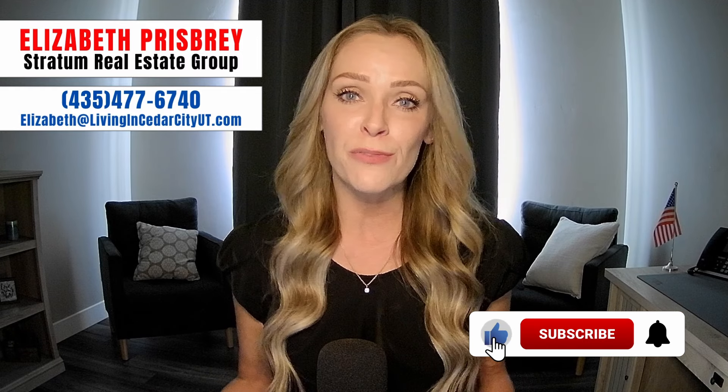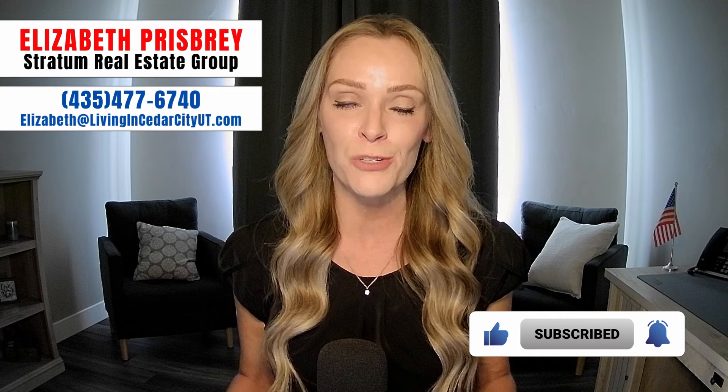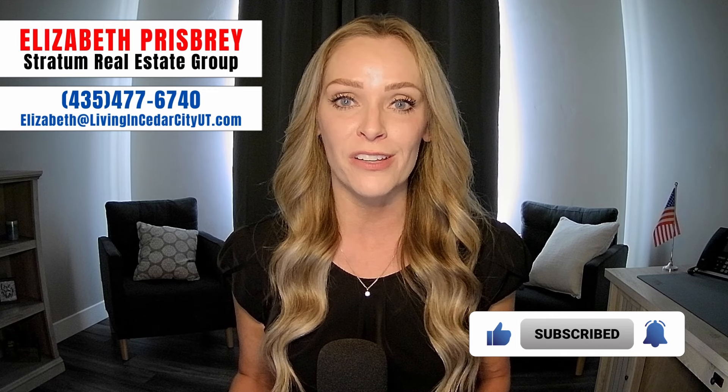If you'd like more information on any of these areas, my name is Elizabeth Prisby with Stratton Real Estate Group, and I would love to help you out. Please feel free to reach out anytime — that contact information is down below in the description. I promise you I will respond. Until next time, have a wonderful day.